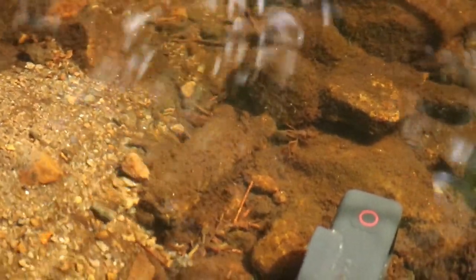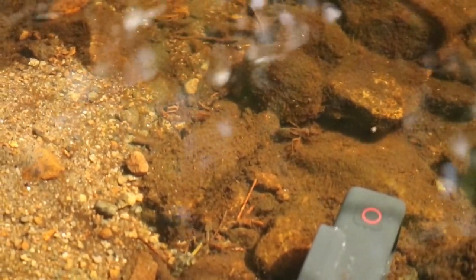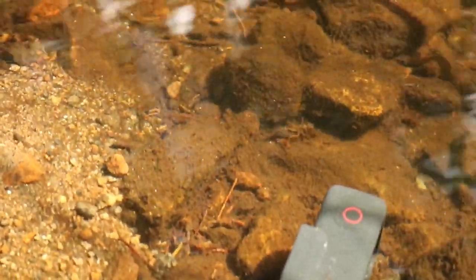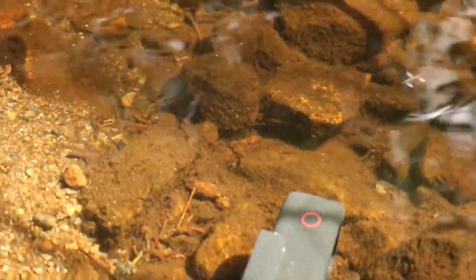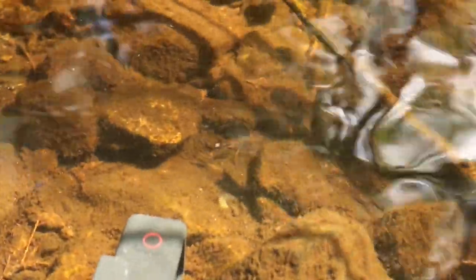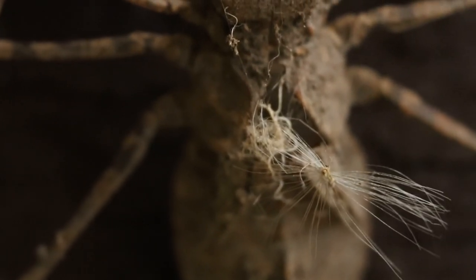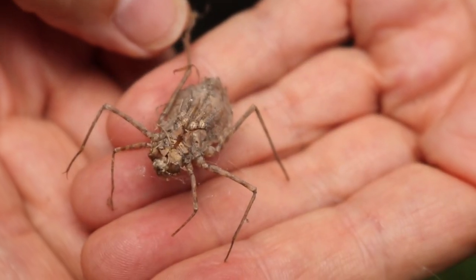Nymphs hunt aquatic insects, mosquito larvae, small fish, and may even cannibalize other dragonfly nymphs. Nymphs can propel themselves underwater by pulling water into their rectum, where their breathing gills are located, and then forcefully expelling it out. Nymphs must molt, or shed their skin, up to 15 times before reaching the adult dragonfly stage.